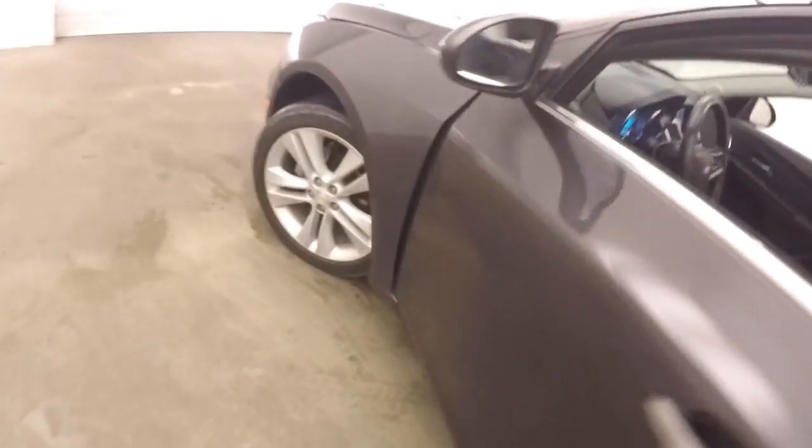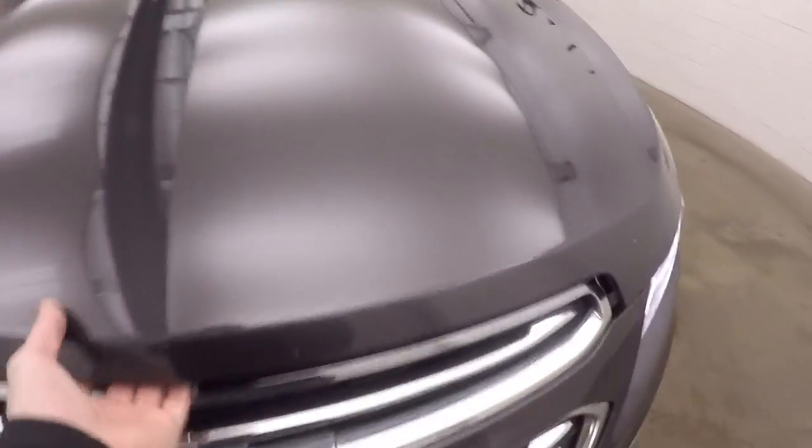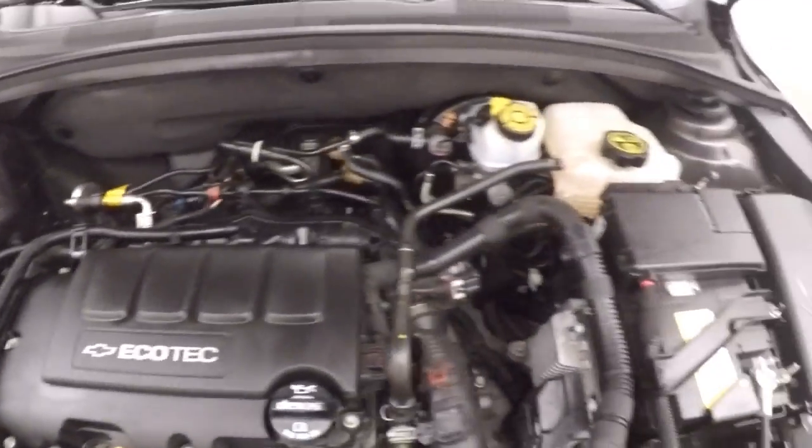Just looking underneath the hood — there are nice alloy wheels and nice LED fog lights. It has a 1.4 liter turbo pumping out plenty of power.